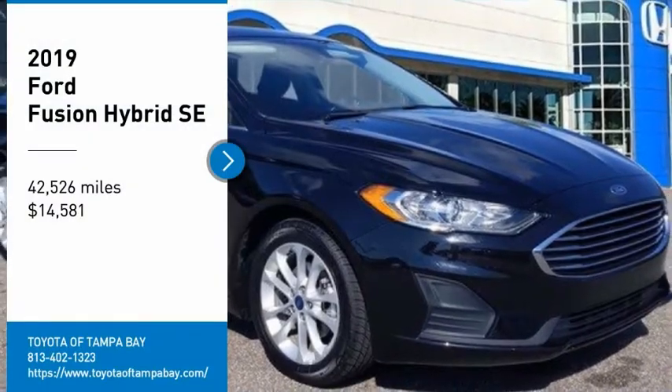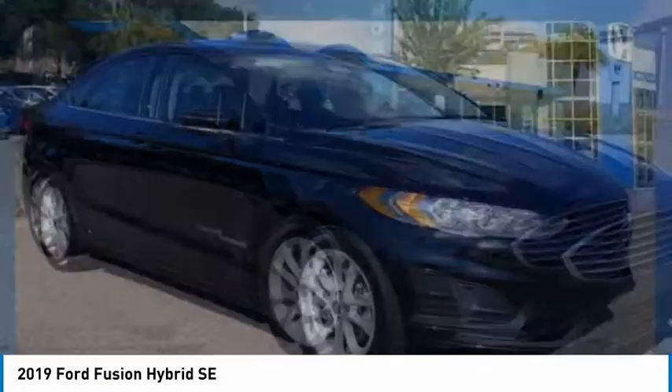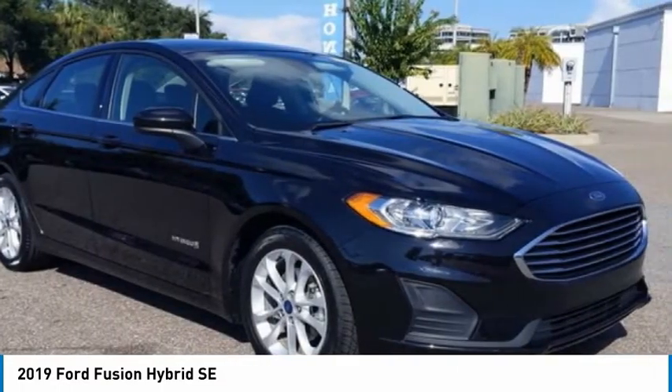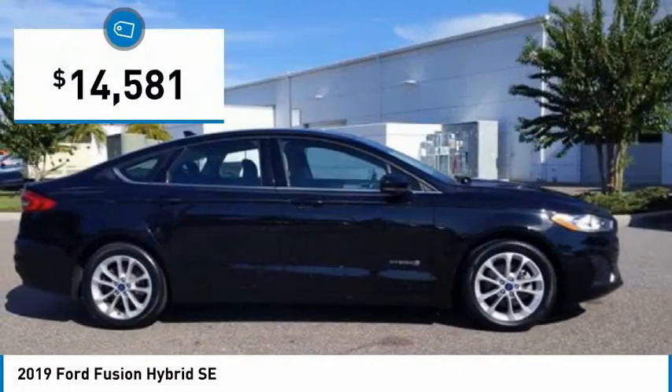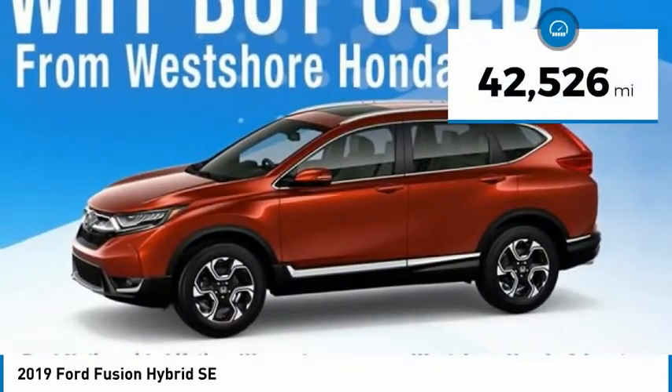Come test drive the 2019 Fusion Hybrid. You can have both impressive power and great economy in a Fusion, and it is priced below $15,000. This vehicle has less than 45,000 miles.